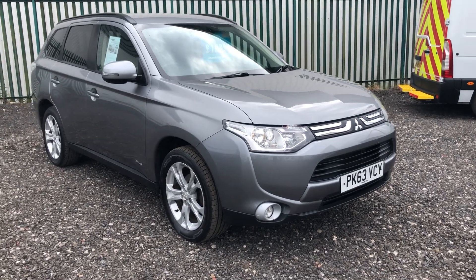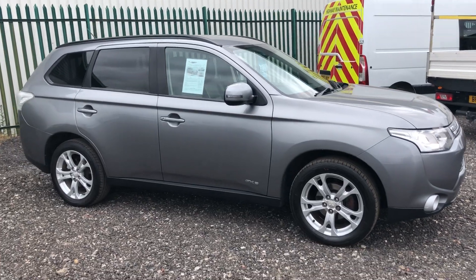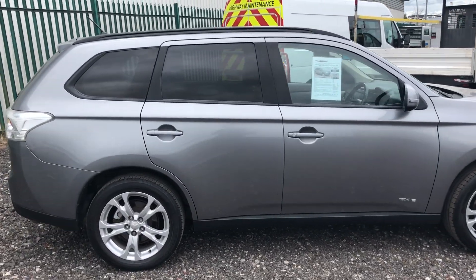This is the Mitsubishi Outlander 2.3 diesel, 147bhp, it's got 7 seats, 4x4, registered December 2013.